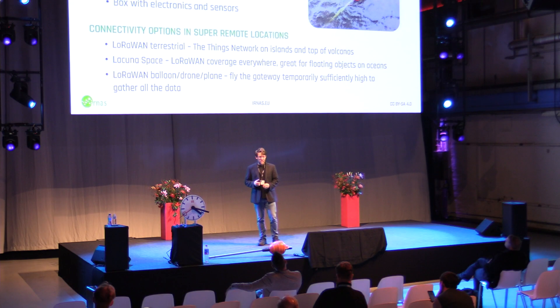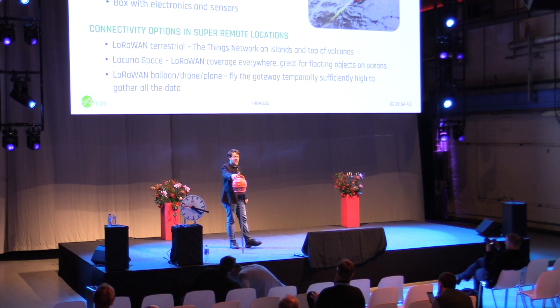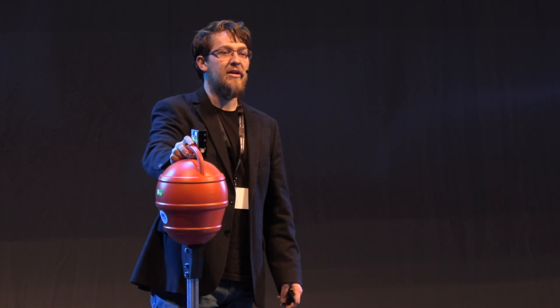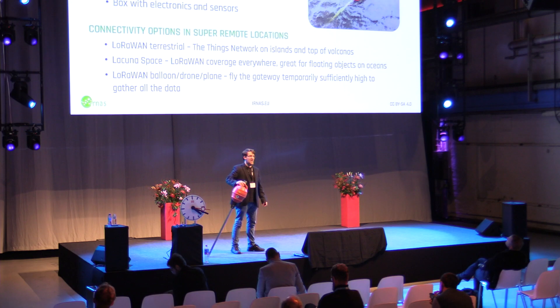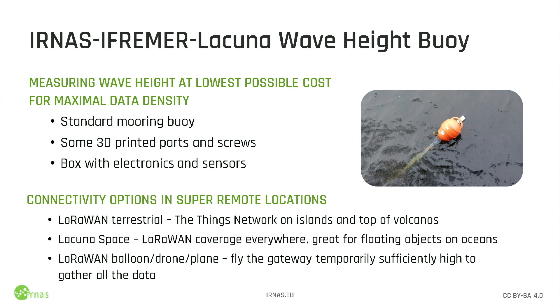Today I would like to introduce the first prototype of the partnership between ourselves, IFREMER the research organization, and Lacuna Space. We built this buoy as the first prototype that connects to Lacuna Space, and it has actually been sending data out from the canal here in Amsterdam to the satellite for the past two days, measuring data. You can definitely come and have a look. But the idea of this project is not to create the world's best and most accurate wave height monitoring buoy — it is to create a cost-effective solution that can increase the data density. It's a standard mooring buoy, like a five or seven euro buoy you can buy in any marine shop, with a pole for stability and a box with electronics and sensors.